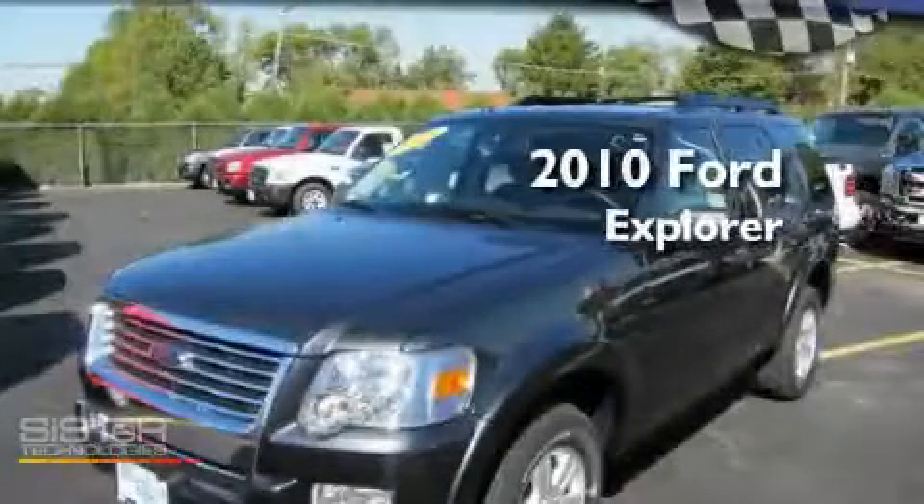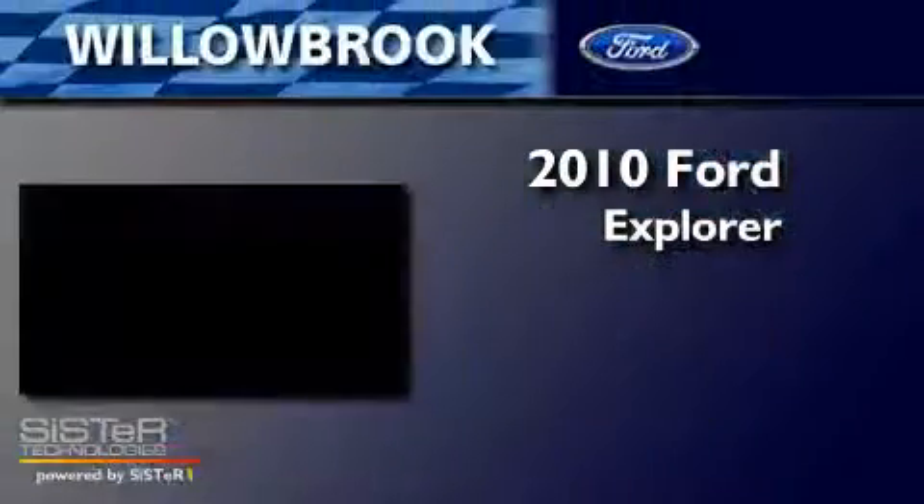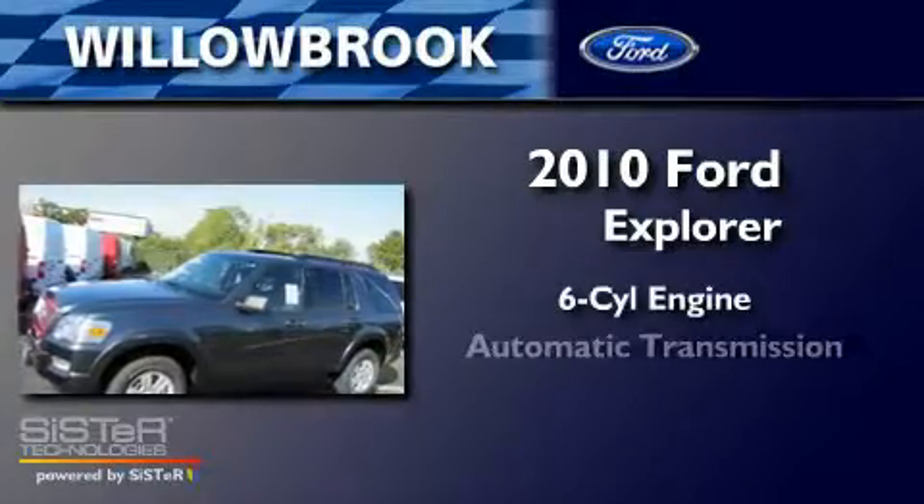This is a brand new 2010 Ford Explorer. It has a six-cylinder engine and an automatic transmission.